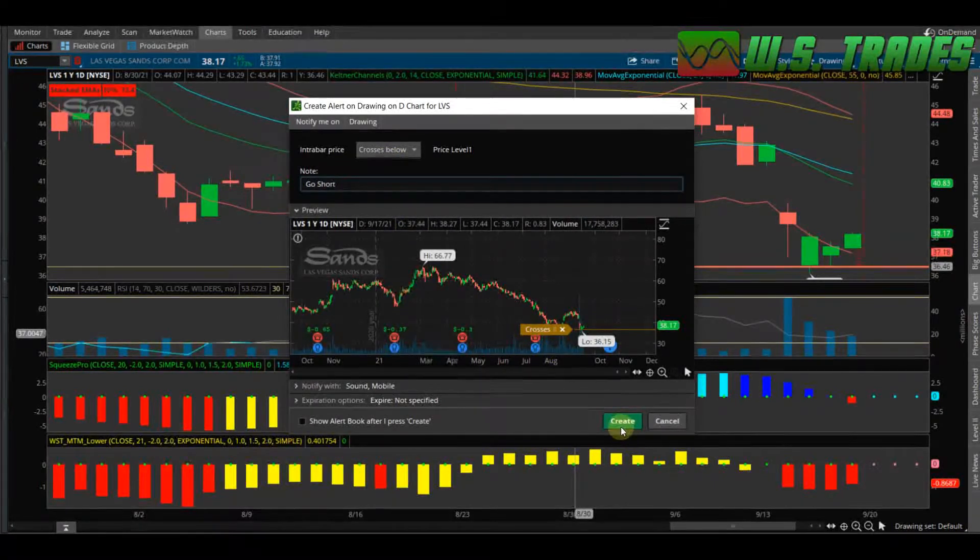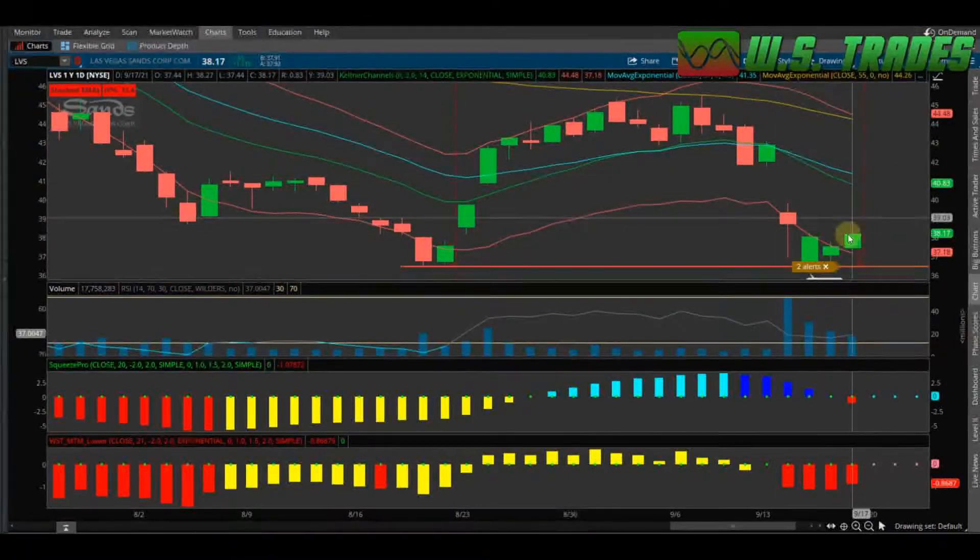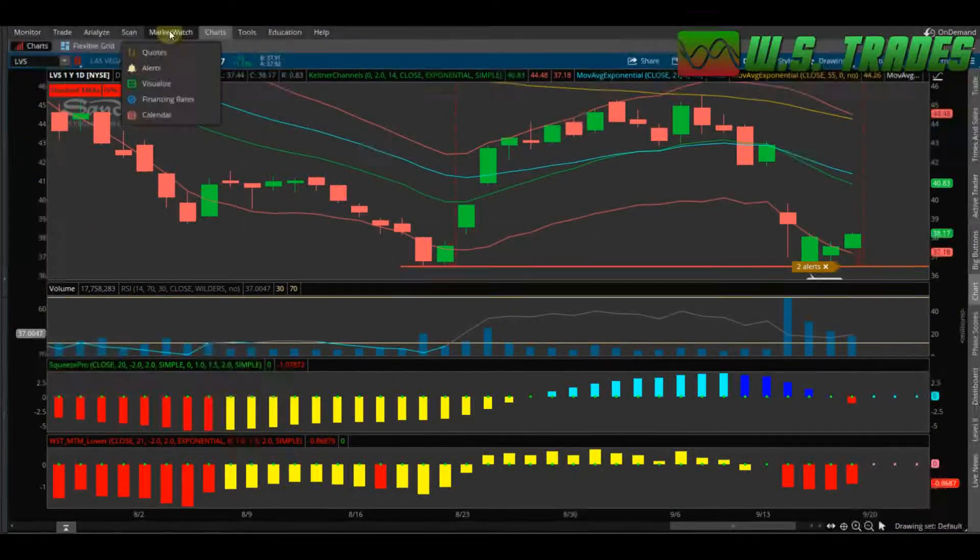Once you click Create, it's going to notify you. In the desktop application it'll send an alert and ding and say 'Go Short' because LVS dropped below your price level. It also works on mobile — if you're out and about it'll send a notification to your phone so you can look into it, see if it's something you're actually going to go short on. You can type in 'bearish' if you're planning to buy puts or sell calls — whatever your bearish strategy is. Click Create and you've got the alert set. That's one of the great things about ThinkorSwim — it's just so versatile.